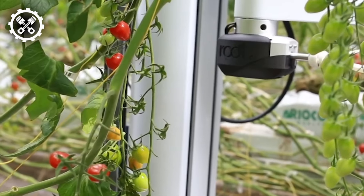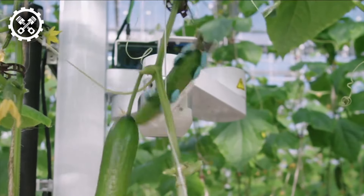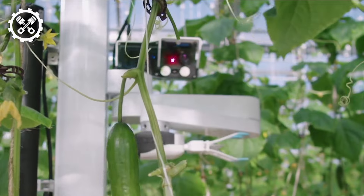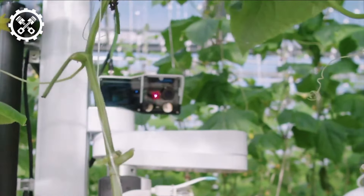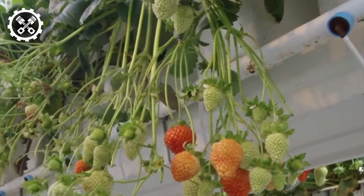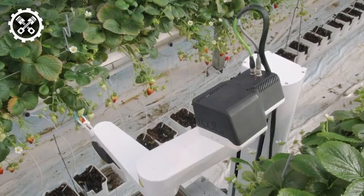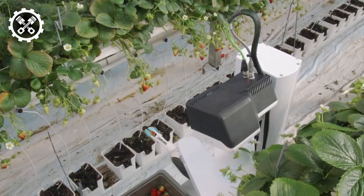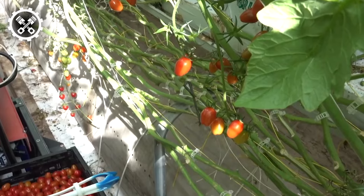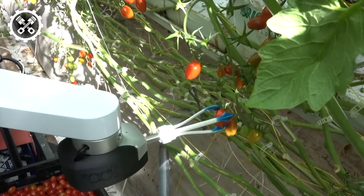Are you acquainted with the Route A1 Virgo 1? This self-propelled vegetable harvesting robot, outfitted with cameras and sensors, assumes the role of vision facilitator. Operating seamlessly in greenhouses and open plantations round-the-clock, courtesy of integrated lamps, it operates under the guidance of an artificial intelligence system. Virgo 1 adeptly discerns the ripeness of vegetables, such as tomatoes, delicately harvesting them without harming plant stems, courtesy of its supple fingers.